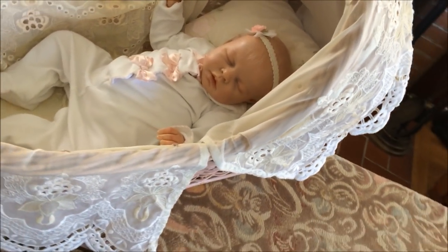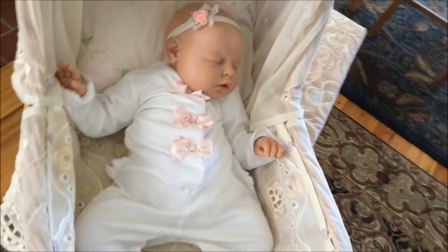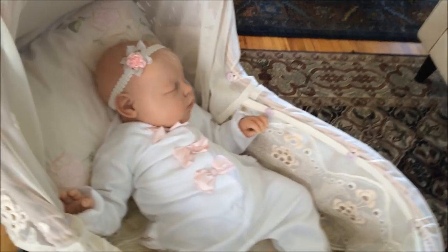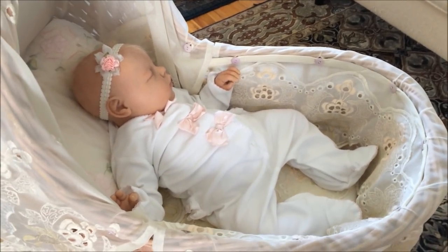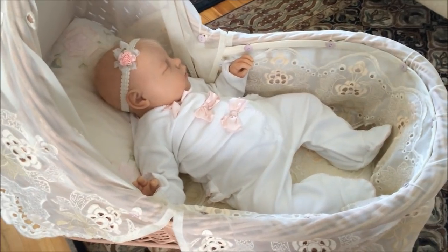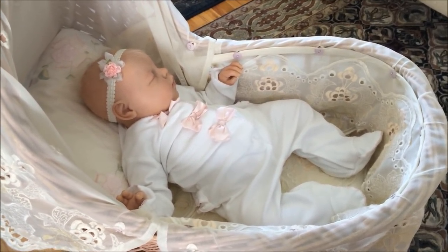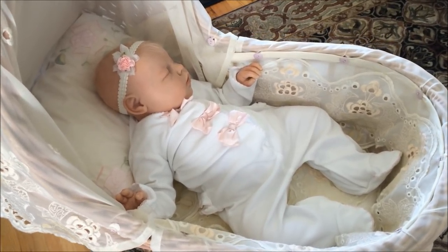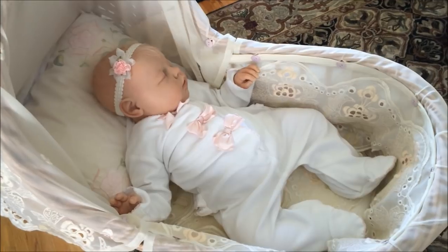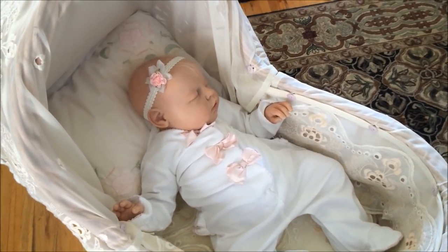There we go — there she is in it. I was trying to take her outside to do a video outside, but it was a little too breezy out there for her. I hope you like seeing what you can do with eight dollars to dress up your bassinet.